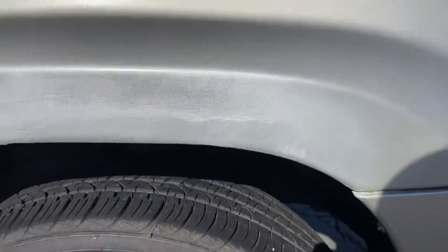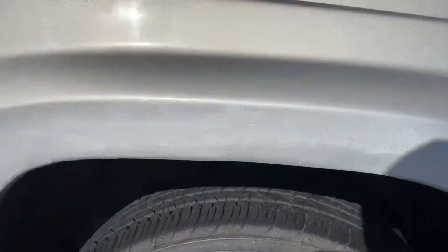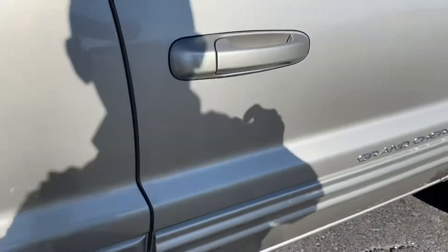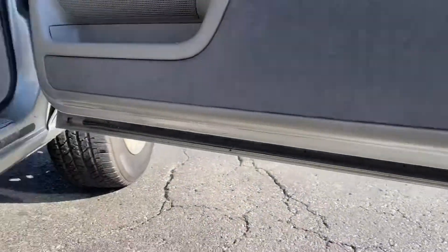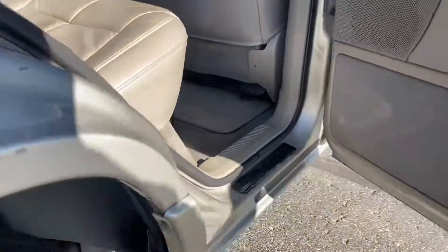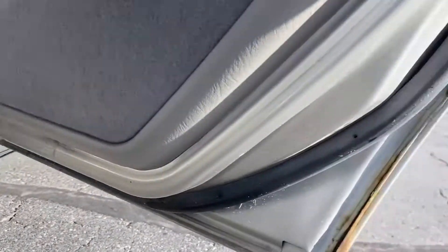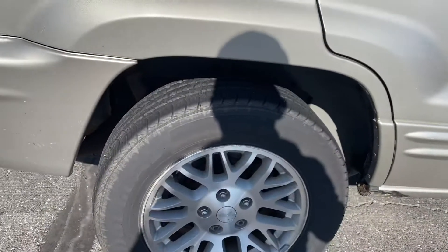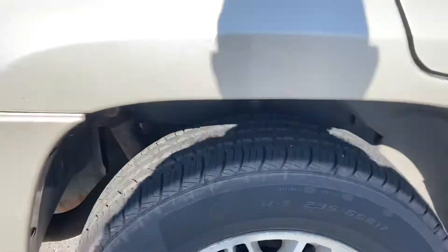They did a little bit of a spray paint job there on the fender — cleaned up some rust, it looks like. Door panels and rocker panels are clean. A little bit of rust there on the cab corner. Really good tread life left on the Douglas tires.